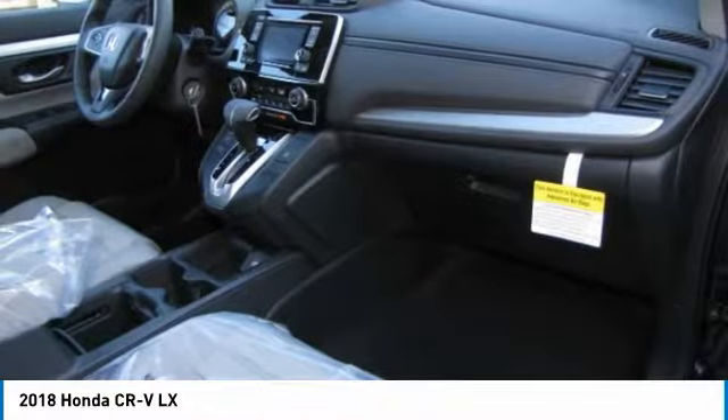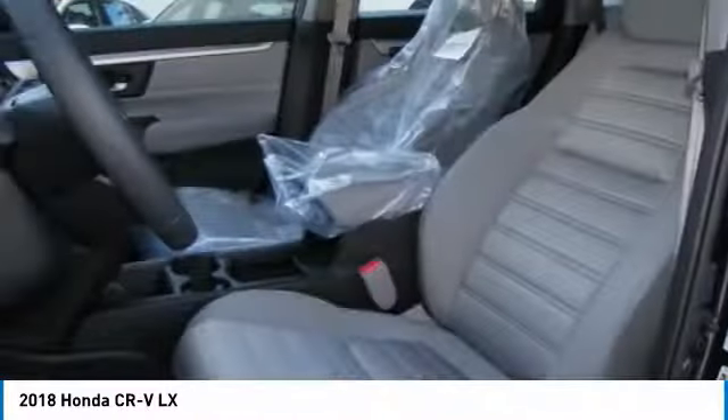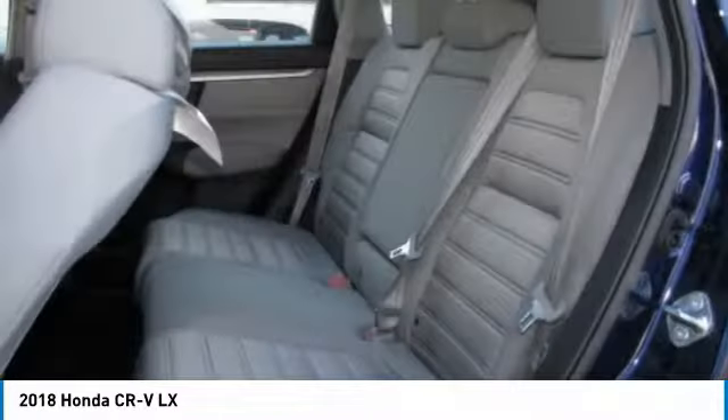Come take a test drive today. You're welcome.